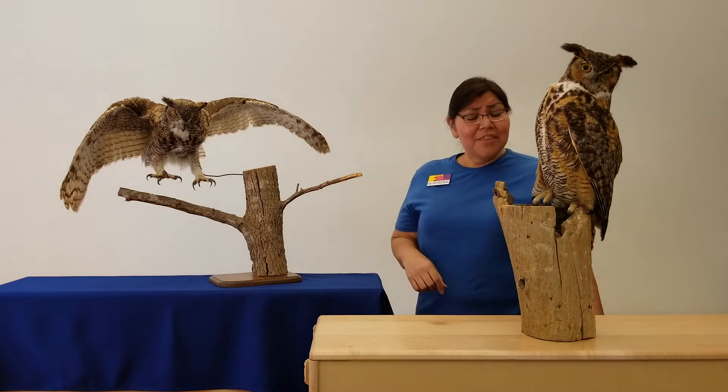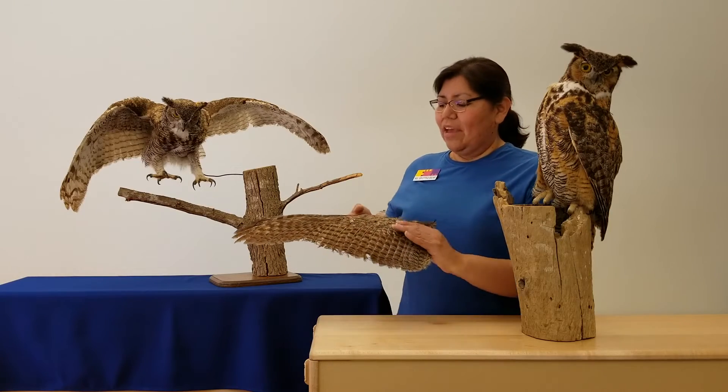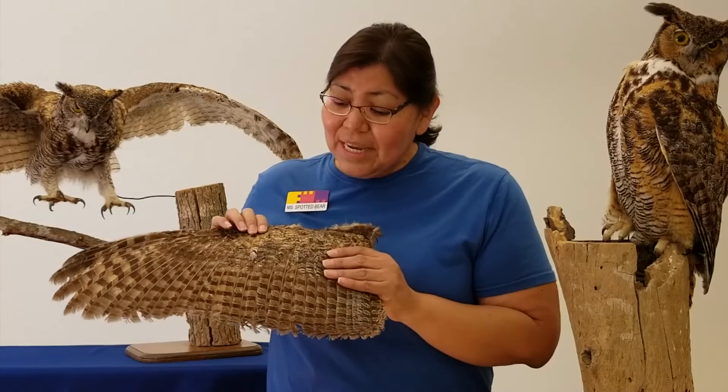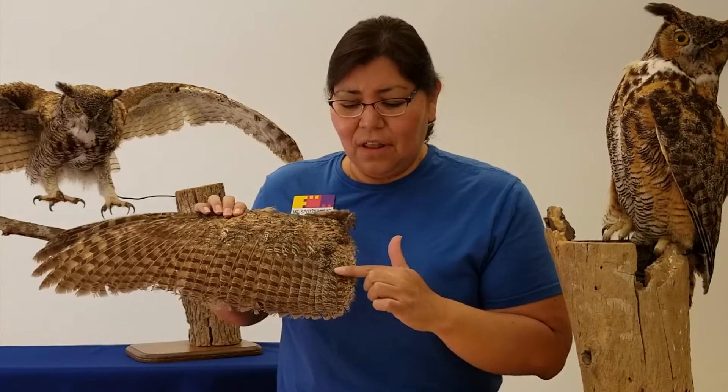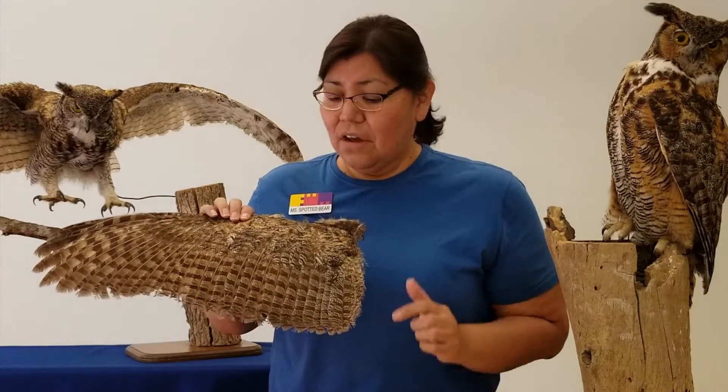What I notice is that this owl has very large wings. In fact, I have a wing of a Great Horned Owl here. You can get a close look and you can see that there's long feathers and there's even smaller feathers on top.